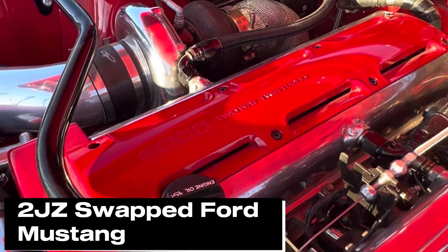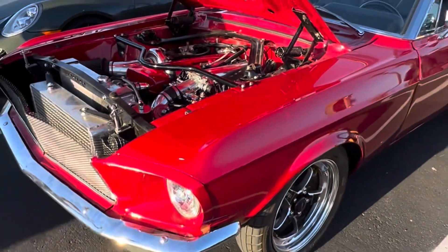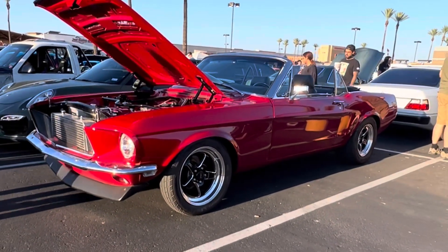Hey guys, my name is Jeff and this is a Toyota Supra 2JZ swapped 1968 Ford Mustang Convertible. This is like straight out of Fast and Furious Tokyo Drift. This thing is awesome.